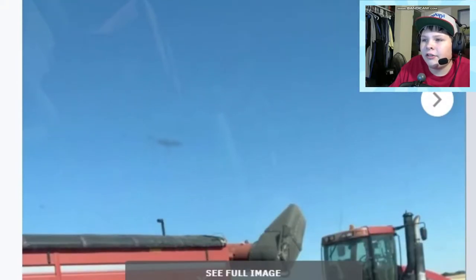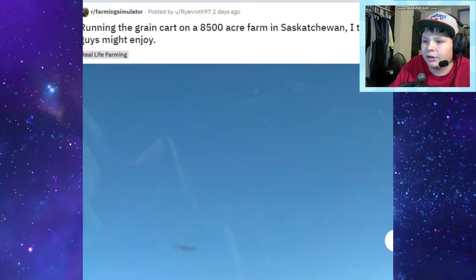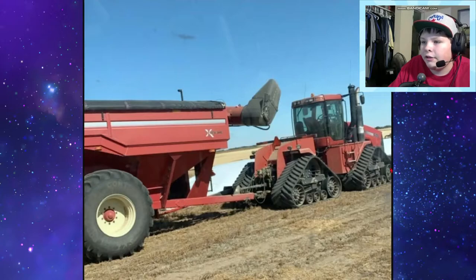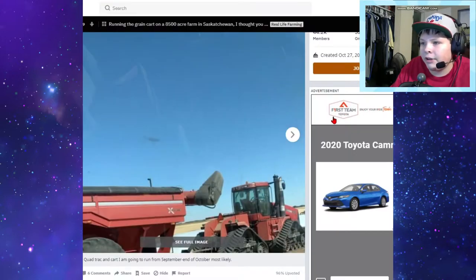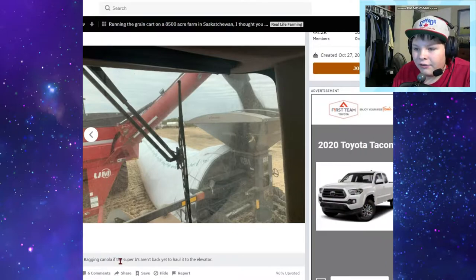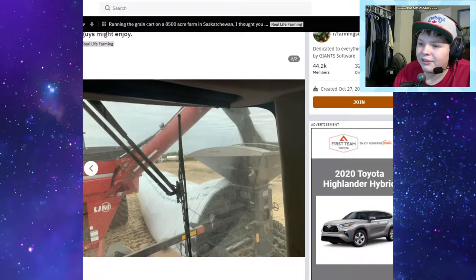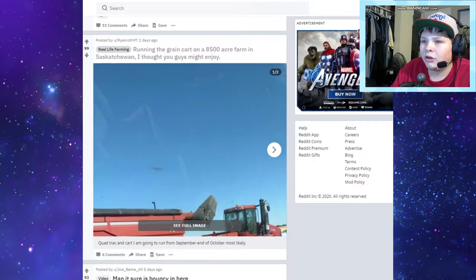Next one: run on the grain cart on an 8,500-acre farm - I can't pronounce that - running a quad track and cart from December to end of October. Very cool. This is like Welker Farms - Welker Farms is running a quad track right now for their grain. Looks like they're grain bagging too. Very similar setup with the grain bagger and the auger wagon on the quad track - bagging canola while Welker Farms is doing wheat, so not exactly the same but very similar. I would love to do something like that.